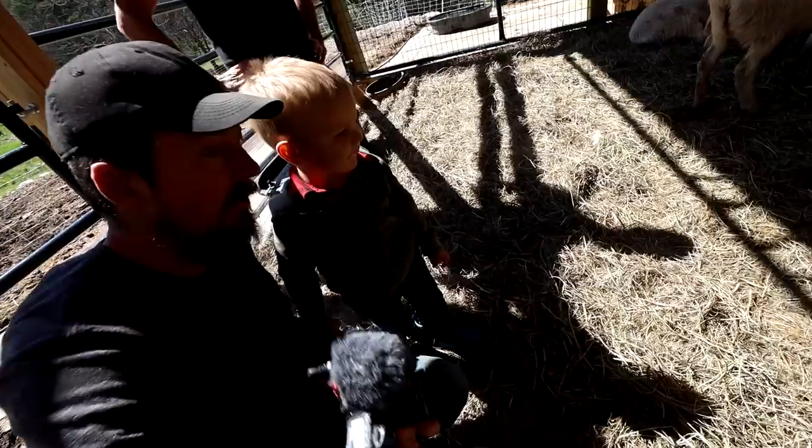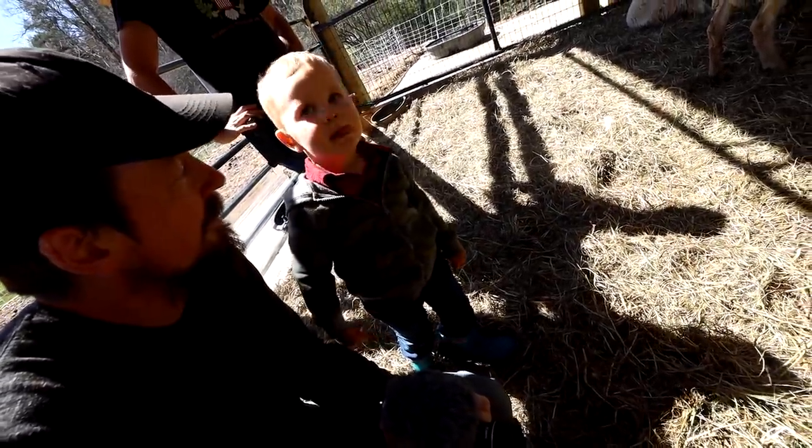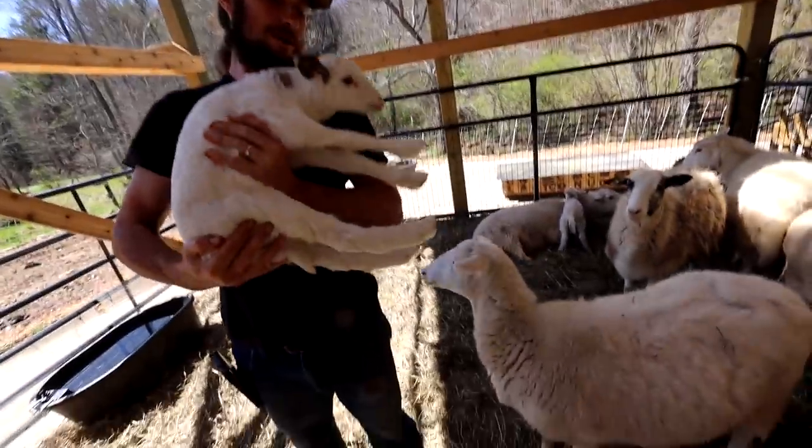Lamb babies! Look who's here - come to join the tour, a party! What do you think Wilder? Have you ever had a baby lamb? You want me to get you one? Look at you holding that and putting your head on it - isn't that nice? You've never seen a baby. Doesn't that feel nice?